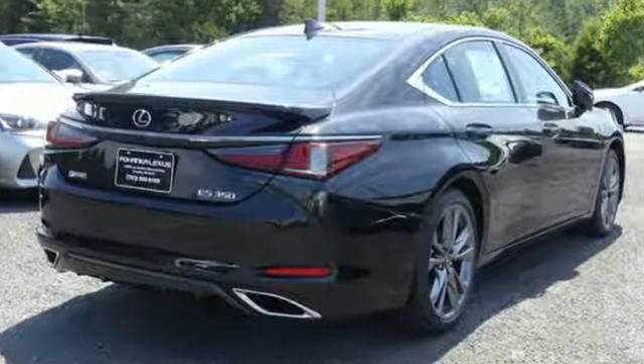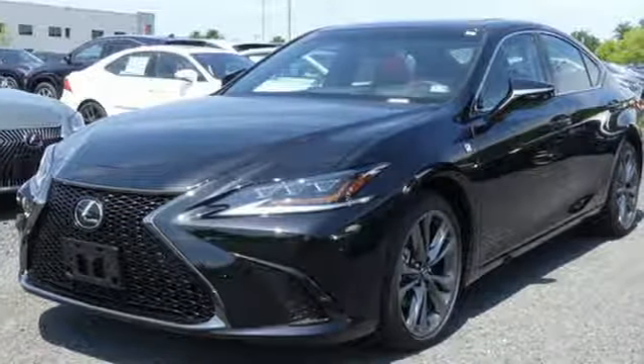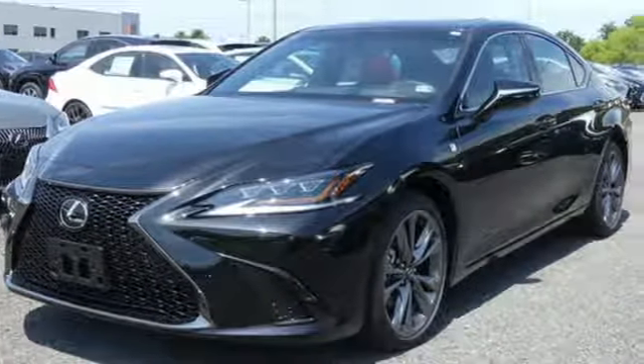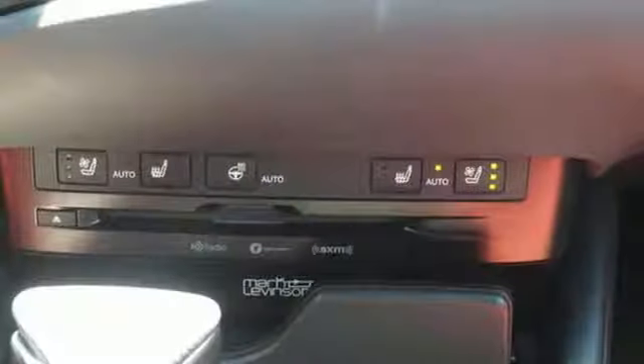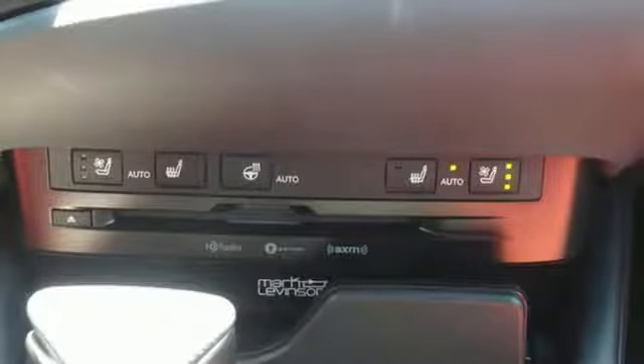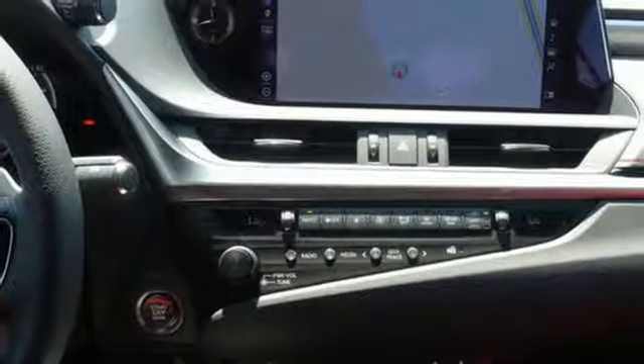It boasts an impressive list of features like these: smart device navigation, dual zone climate control, Wi-Fi hotspot, power sliding and tilting sunroof, V6 engine, adaptive suspension, streaming audio, heated steering wheel, gas pressurized shocks, configurable instrument gauges, and doors and push button start proximity key.